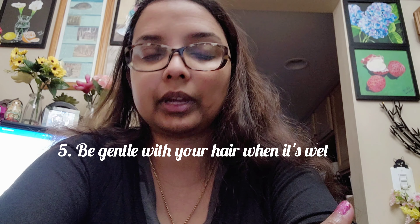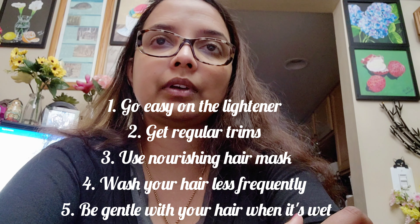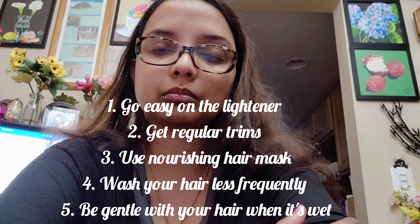Be gentle with your hair when it's wet, because it's more vulnerable and prone to breakage. Instead of roughly drying your hair with a towel, gently blot it. I tend to wait until my hair is at least one-third to halfway dry before I brush it.